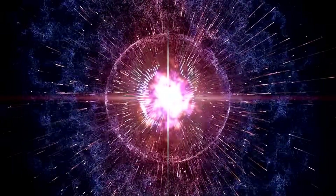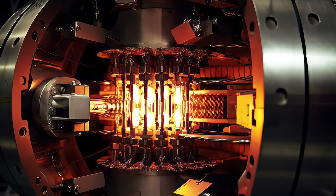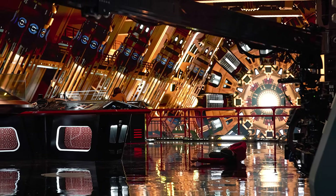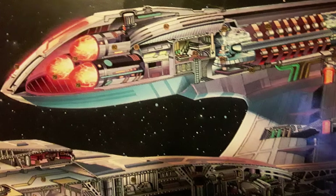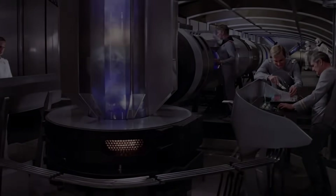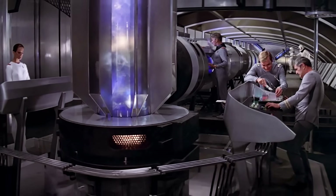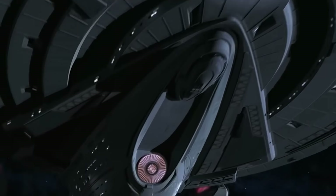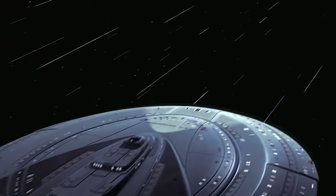Storing antimatter safely is another monumental challenge. It must be completely isolated from all normal matter, including the walls of its container, by using magnetic fields known as penning traps. Any physical contact would trigger instant annihilation. Star Trek solves this through magnetic containment fields and plasma injectors that precisely control the reaction. The resulting energy is then directed into the warp coils housed inside the nacelles — the glowing structures that flank the ship, like a pair of space wings.